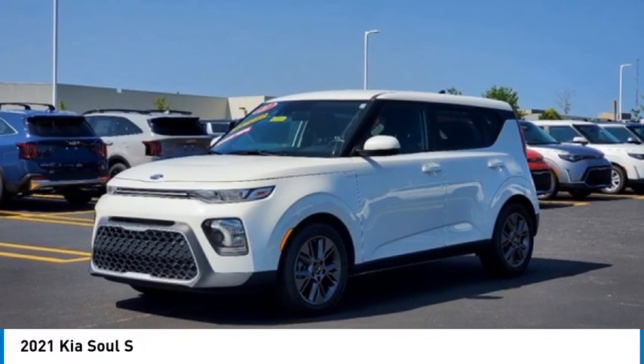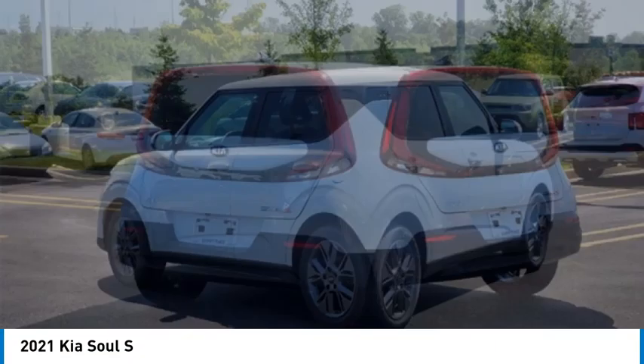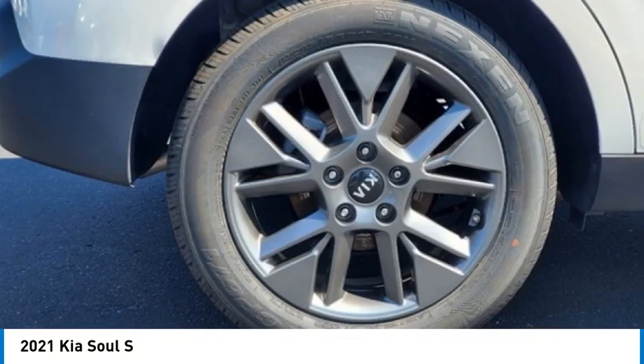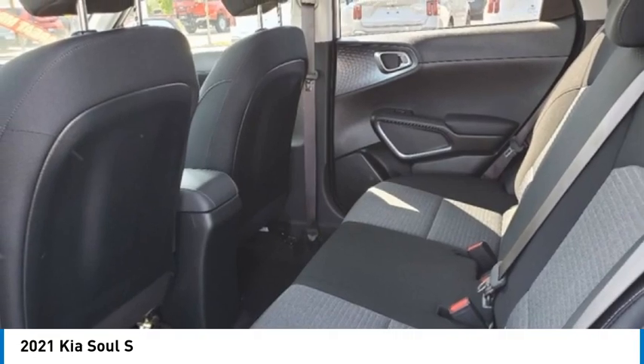Looking for the right vehicle? Check out the 2021 Soul. The Soul is quick and ready with its innovative catchy style, a sharp, roomy, and well-fitted cabin, and a comprehensive list of safety and fun features.